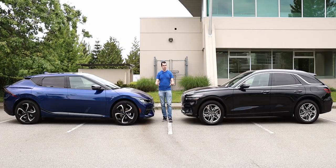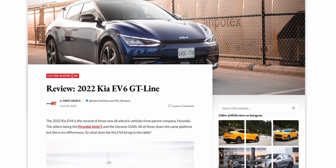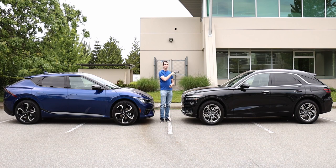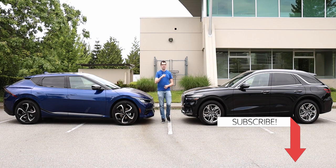If you want to know more about either of these two cars, I wrote more detailed reviews over on my website. You can find those links in the video description or click on the pop-up headers. Thank you for watching — please like and subscribe, and I'll see you in the next video.